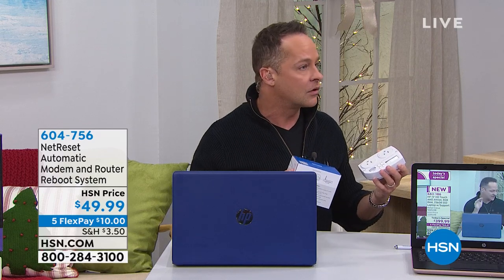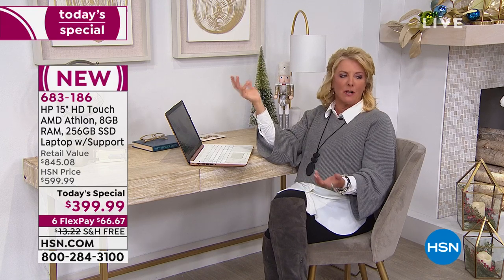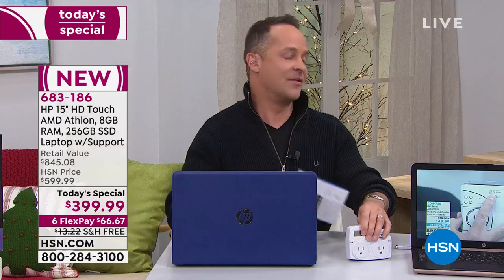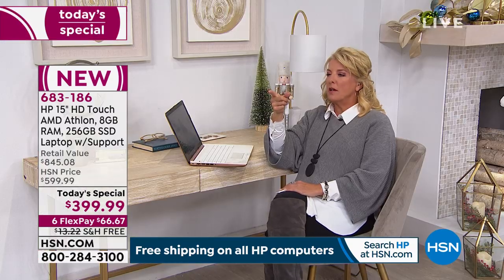Now how about the video cameras and security system at your home — wouldn't you feel good to know that was on a 24% faster internet? I have a doorbell and sometimes I don't get alerted until later when it senses motion. That may be because your modem and router aren't running at full capacity. NetReset always makes sure they're running at their cleanest, quickest possible capacity.